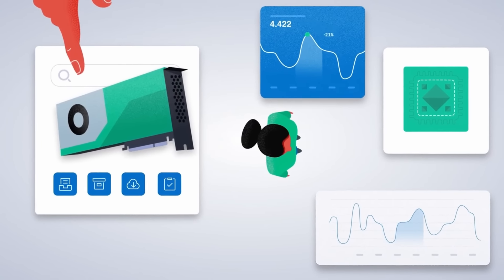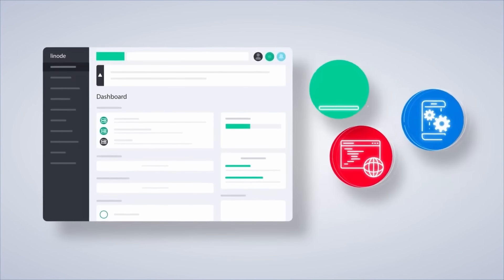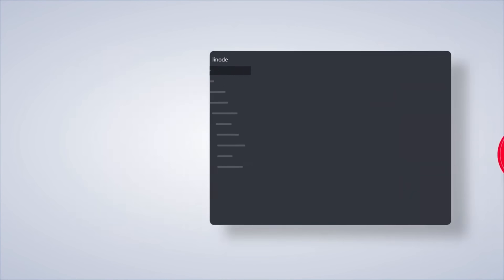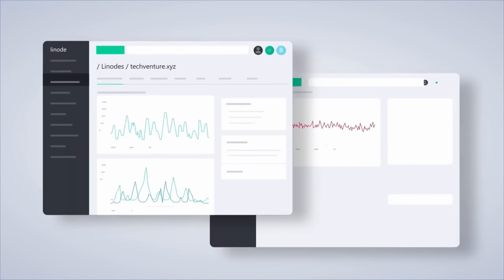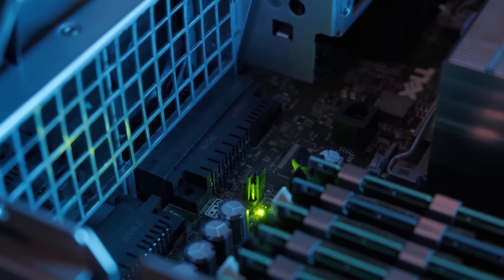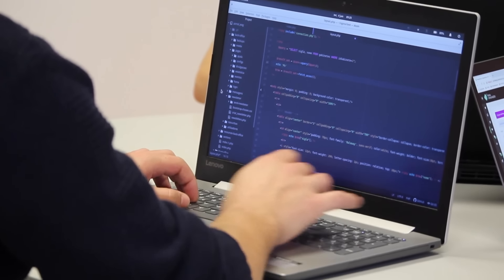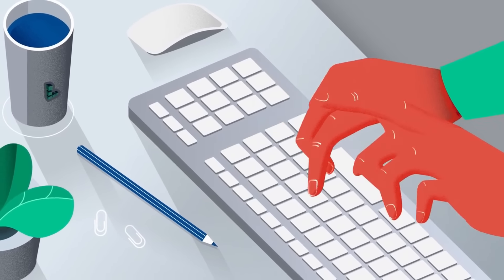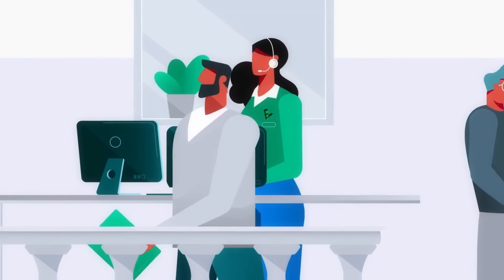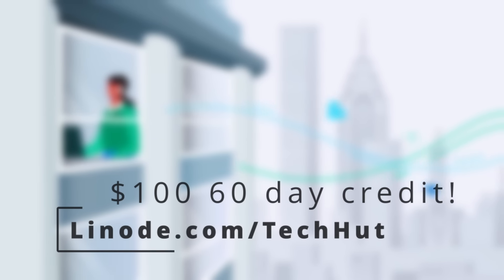Linode is the largest independent cloud service provider out there and I've been using them for about a year for just about everything — whether that be hosting the front end of TechHut.TV or hosting my very own instance of Nextcloud. One of my favorite things about Linode is their one-click installs. You can use them to set up a WordPress website, host a game server such as Minecraft or Valheim, or set up a media server. If you build your own from scratch, you can pick a wide variety of Linux distributions. They have fantastic customer support, and if you use the link in the description, you can get a $100 60-day credit to try out Linode today.